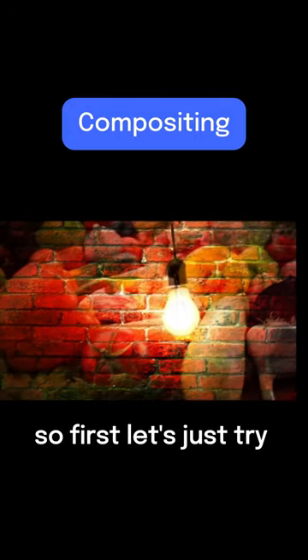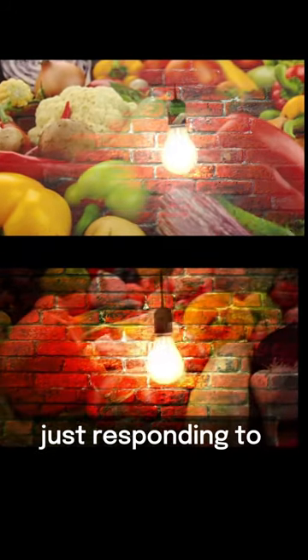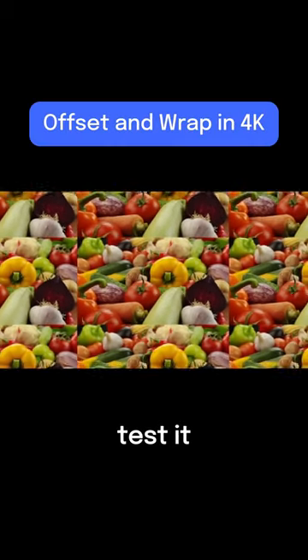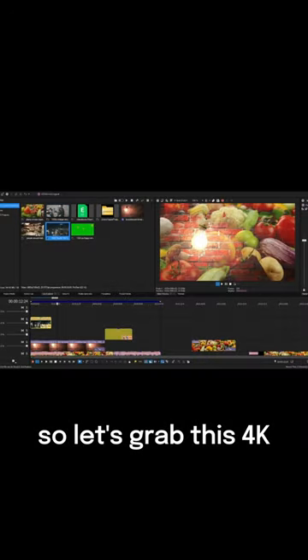So first let's just try to do some compositing, and you can see how quickly Vegas is just responding to all these changes — all that's happening in real time. To further stress test it, let's go ahead and add this offset and wrap we were talking about, and let's see what this looks like as a transition. Still playing back very, very smoothly.